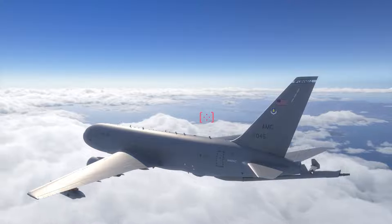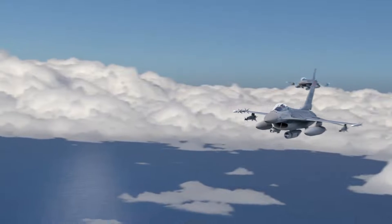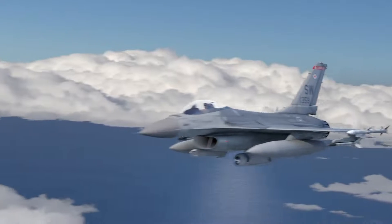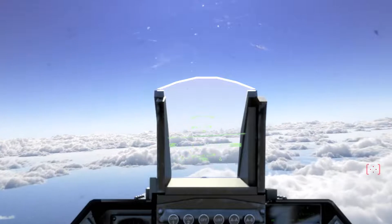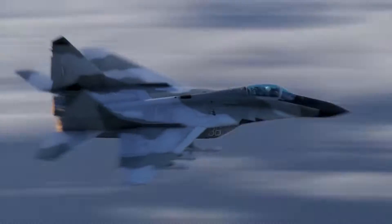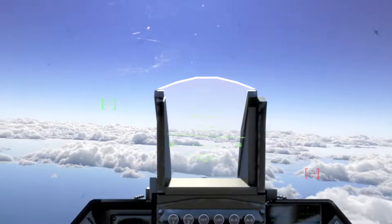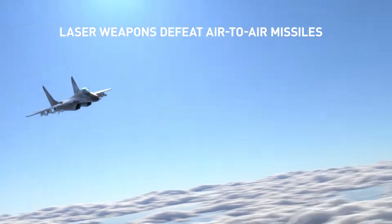Texaco 5-1 on station. Surface launch, bullseye 270-15. Viper 1, searching surface launch, bullseye 270-15. Viper 2, target hostile, bullseye 360-20, 42,000.